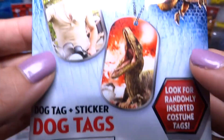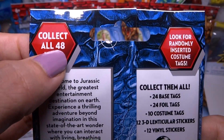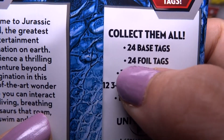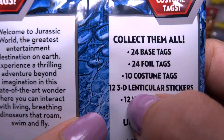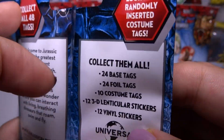They're for ages 6 plus. It says look for randomly inserted costume tags — I guess those are the really rare ones. There's 48 different ones to collect: 24 base tags, 24 foil tags, 10 costume tags, 12 3D lenticular stickers, and 12 vinyl stickers.